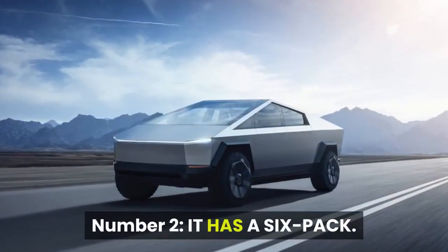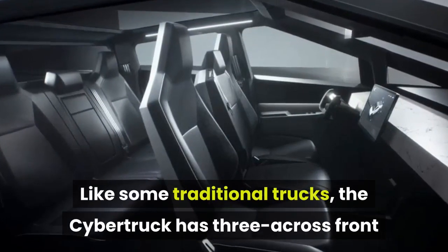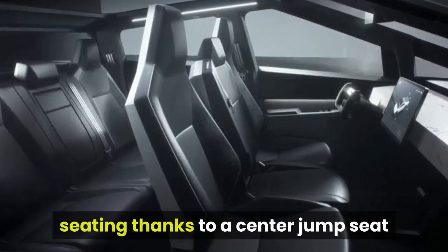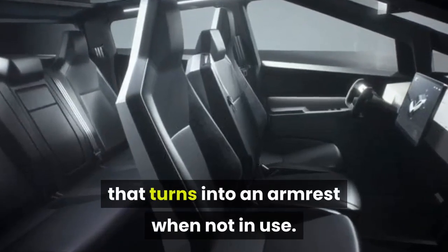Number 2: It has a 6-pack. Like some traditional trucks, the Cybertruck has 3-across front seating thanks to a center jump seat that turns into an armrest when not in use.